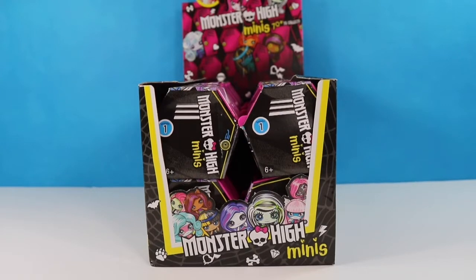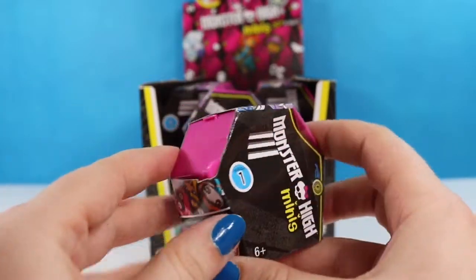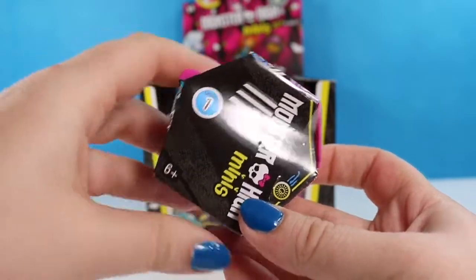Hello fellow Bats and welcome back to my channel. I am the Honey Bat if this is your first time here. Today we have a full case of the Series 1 Monster High minis. These come in these cute little lockers that snap and click together so you can build a whole honeycomb of display stands. With that said, I think we're ready to get started.